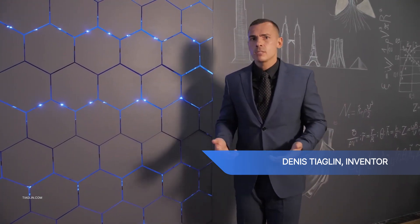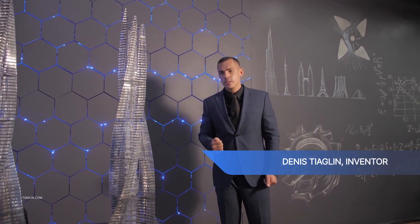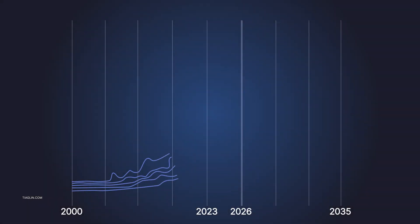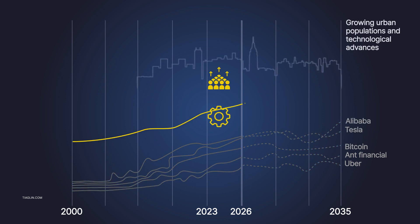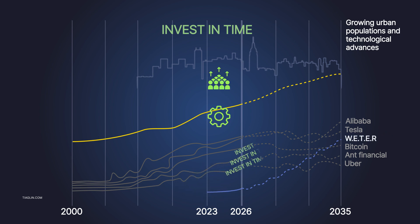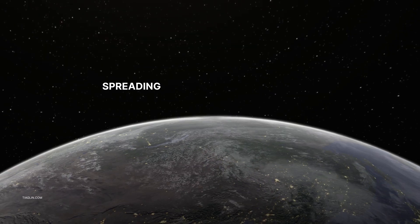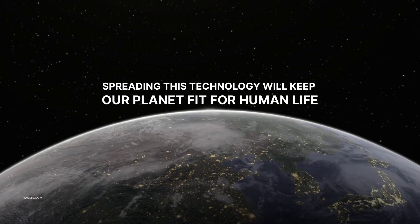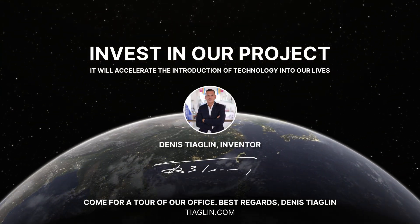Dennis Tyaglin, project author: I am sure that this technology will be used as often as people use the elevator today. Invest in our startup. Send this video to your friends and to the offices of construction companies. Growing urban populations and technological advances — the spread of this technology will keep our planet habitable. Invest in our project. It will accelerate the introduction of technology into our lives.